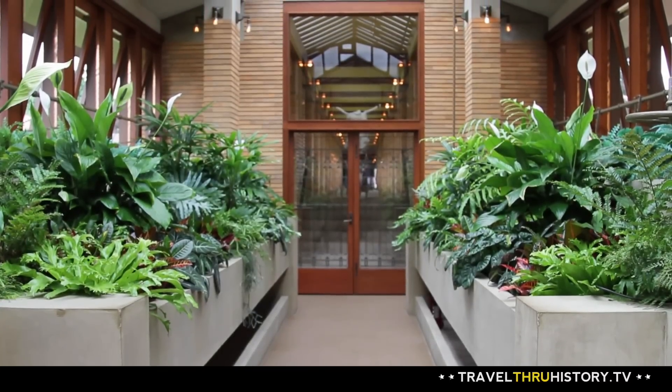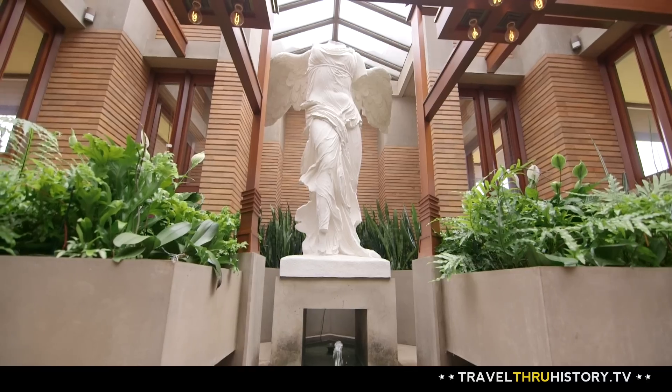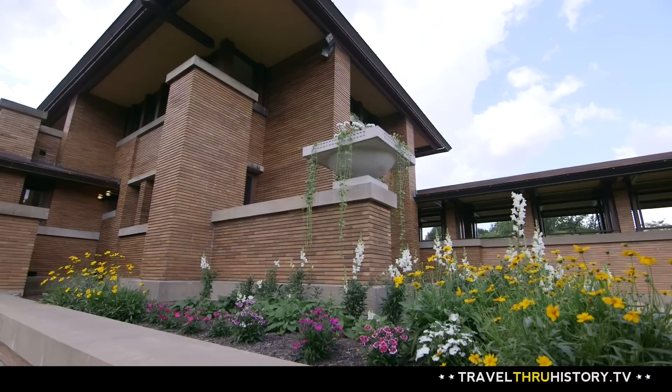As soon as you step through the front door, you're greeted by the pergola. Take a walk through this long, open-air corridor, and you'll find yourself on a tranquil journey to the conservatory. You can hear the burbling fountains, you can smell the flowers. It's just a wonderful transitional space, and it plays up Wright's genius in connecting to the organic and natural environment.